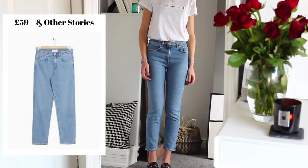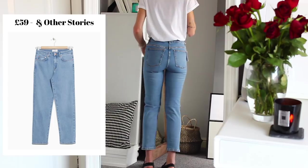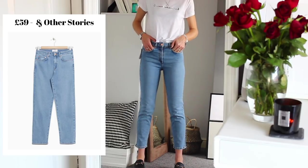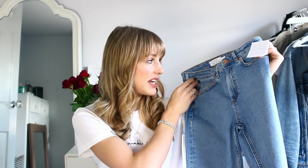Another pair of straight denim jeans from & Other Stories — these are in a blue-grey colour. I'm a huge fan of this colour; it's a very in-between shade, kind of between a bleach and the first straight leg pair I showed. I'm pretty much wanting to keep these as well because they're super comfortable — I love where they sit on the waist, and they've got a tiny bit more stretch than the dark ones. I'm not sure if they're the most flattering on my inner thighs, but so comfortable. I might try the straight leg styles in a size 26 for comparison.